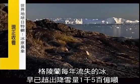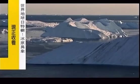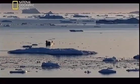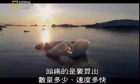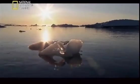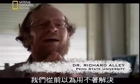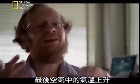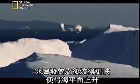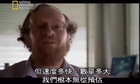Greenland is already losing 150 billion tons more ice every year than it gains in snowfall. As temperatures go up in the coming decades, even more ice will be lost. The hard part is figuring out how much and how fast. Ultimately, you crank up the temperature in the air and the ice sheet notices — it flows faster and raises sea level. But how fast and how much are questions that we really don't have answers to.